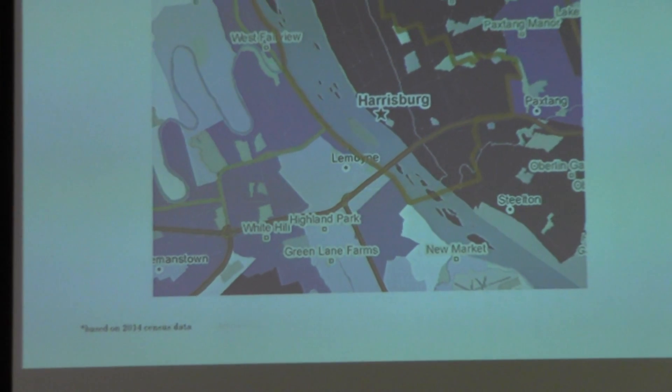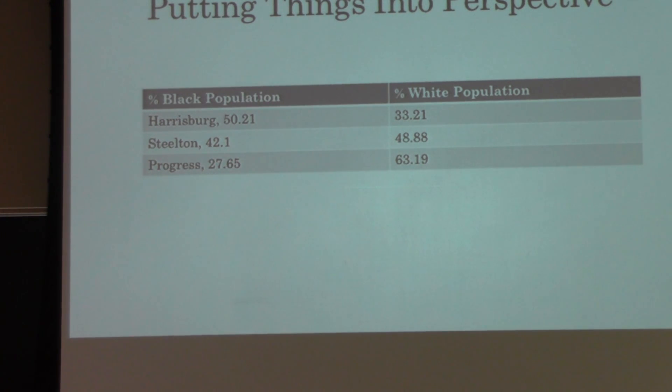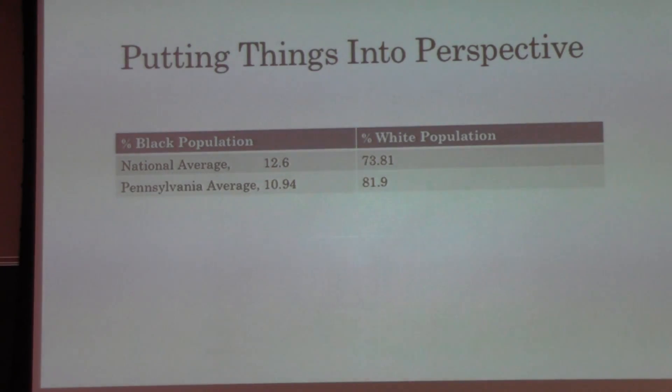This is a demographic map of the Harrisburg area showing the percentages of African-American population by census tract. The darker colors represent higher percentages of African-Americans and the lighter colors represent lower ones. You can see that the river creates a very clear divide between the dark and light colors. Looking at census projections from 2010, Harrisburg, Steelton, and Progress are all on the east shore with higher black populations and lower white populations, transitioning to the west shore with very low black and high white populations — both sides are either over or underrepresented compared to national and state averages.